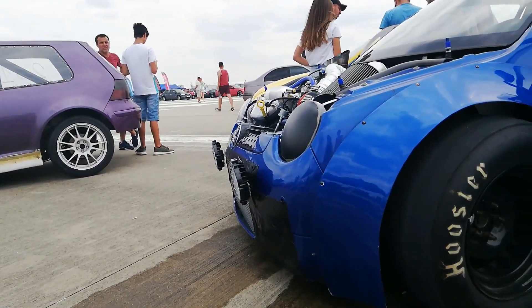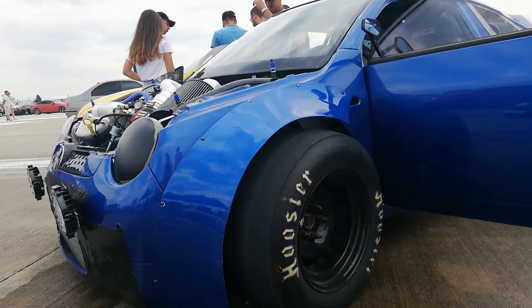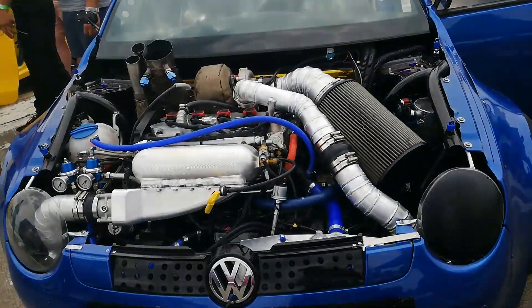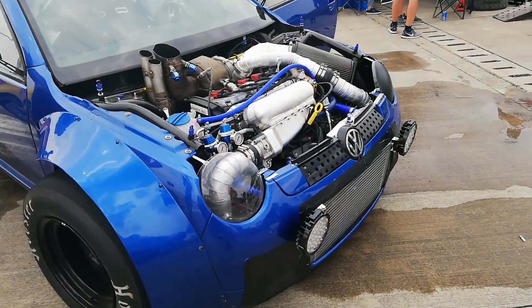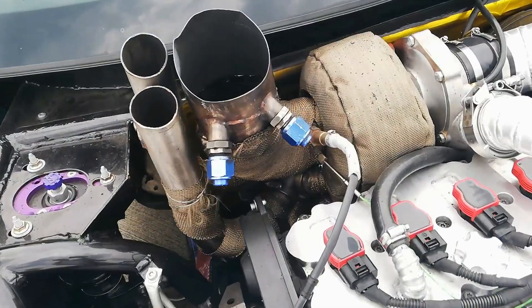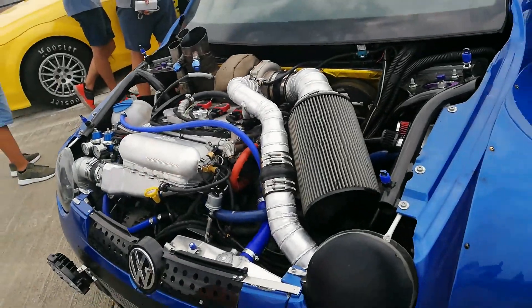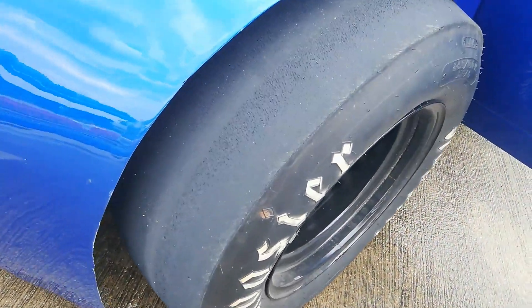Hello there my friends, it's your boy Ivan here, and today I have a great pleasure to present you this unique project from Romania — a VW Lupo with two engines, most specifically two 2-liter TFSI engines, each one producing over 600 horsepower. Check out this car.